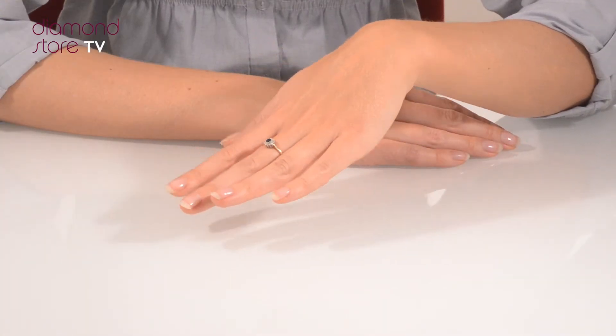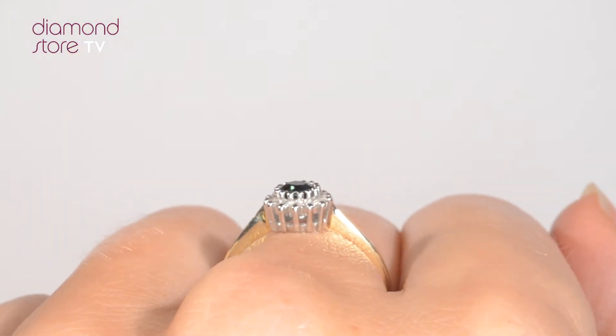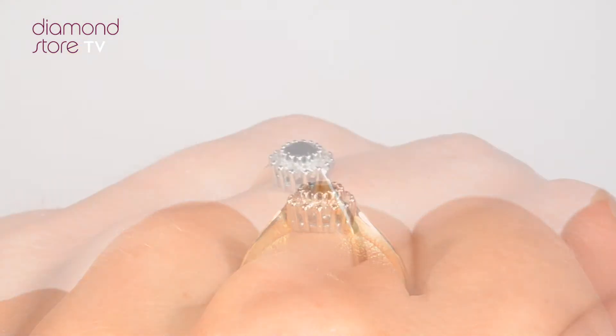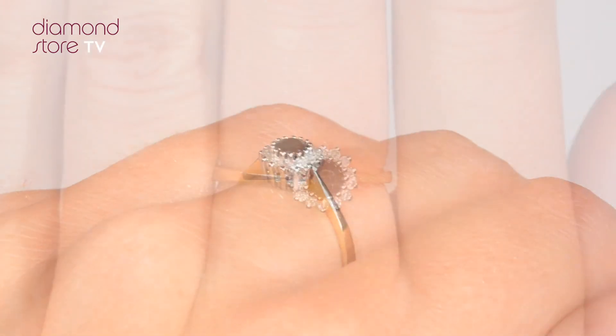The Diamond Store is one of the UK's highest rated online jewellers. With free UK delivery, your ring arrives in plain discreet outer packaging, so as not to spoil any surprises.